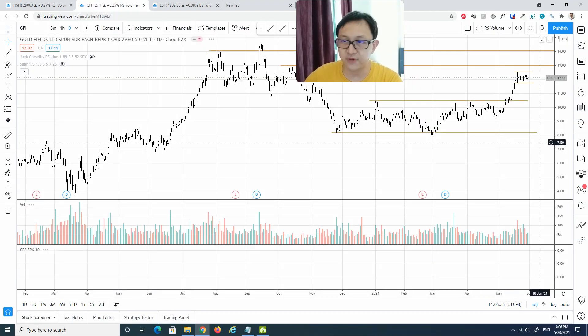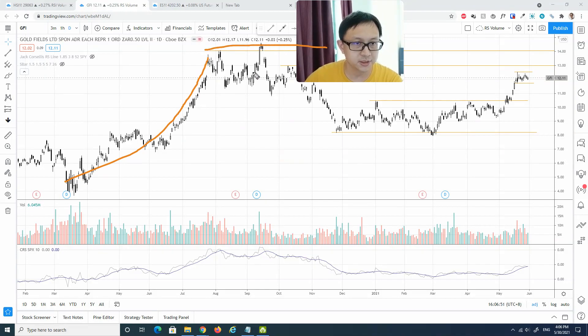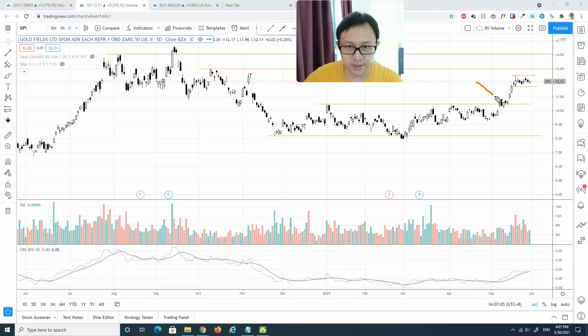Next stock is GFI, Gold Fields Limited. Looking at the structure, this is slightly probably stronger — very similar to the gold miners ETF itself. We definitely see there's an accumulation structure going on at the bottom. Very similar to the previous chart, there is a breakout followed by a pullback, testing the previous resistance which has now turned into a support level, and subsequently followed by a marking-up stage straight to the upside.